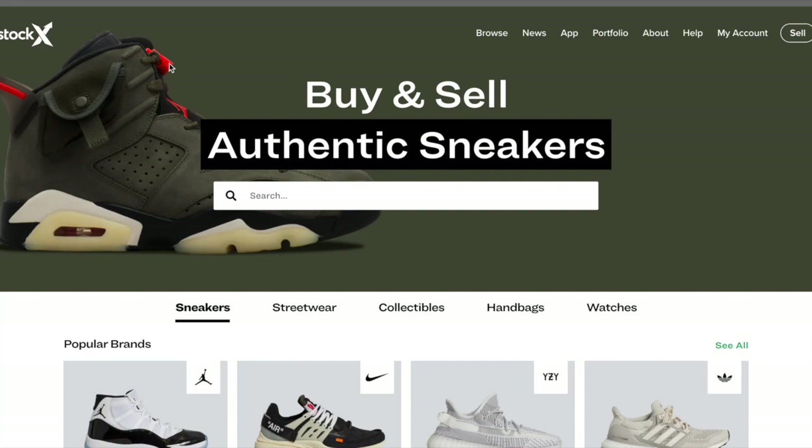StockX is a marketplace for resellers. It's a live bid-ask market, and I'll get into that a little bit later. StockX covers sneakers, streetwear, collectibles, handbags, and watches. I mainly do sneakers with some streetwear on the side, and every now and again handbags — like a Supreme Backpack might have resale value and I'll go for that as well.